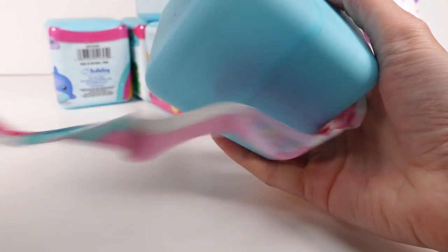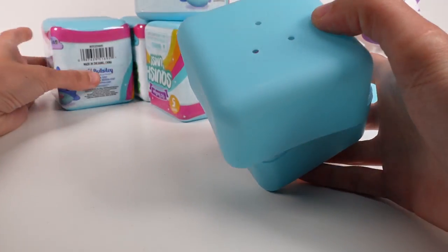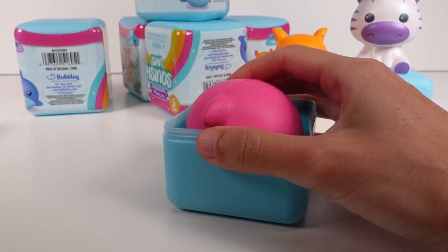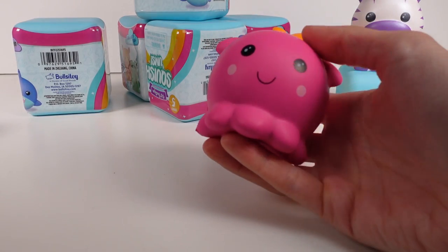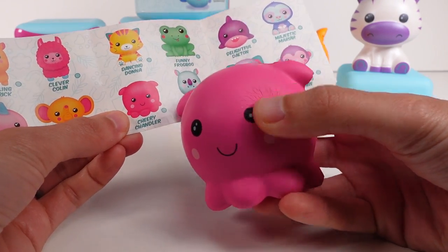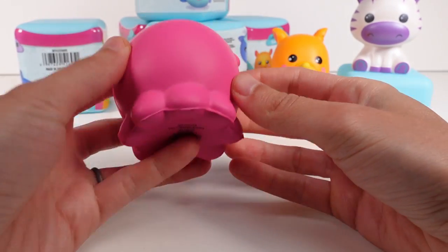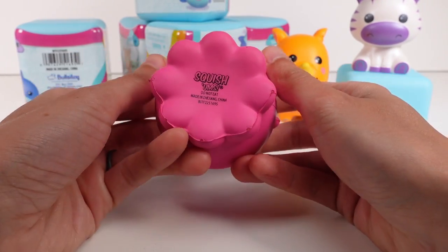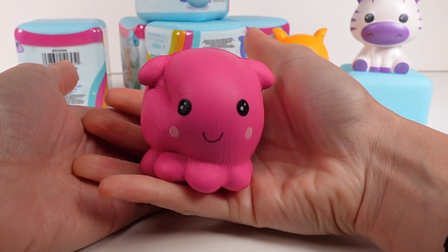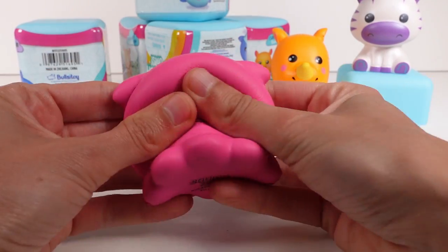What are we going to find in this next one? You can cheat a little because you can kind of see the color through the box if you look close enough. We've got Cheery Chandler — this reminds me of Pearl from Finding Nemo! Look at all the little tentacles. Give them a squish — love it! So far these are just too amazing and I don't know how I'm gonna pick a favorite.